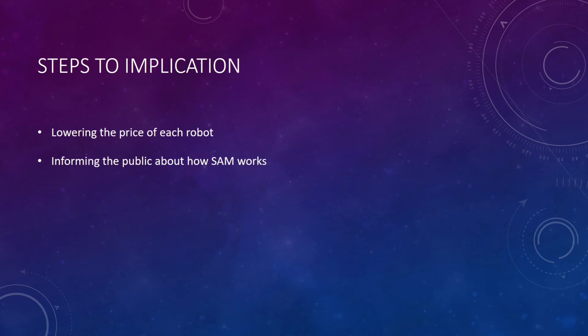The next steps into application is reducing the cost of each unit. Right now, the price of one SAM-100 robot is around $500,000. This is rather pricey for most projects, but I feel that for the amount of time that can be saved, it is worth it. Furthermore, there definitely is a fear among the public that robots are going to take away all our jobs. However, this is not the case for SAM. A human worker is needed to accomplish a task alongside it. I feel that the more informed the public is about this technology, the faster it will be to implement SAM into every construction site.